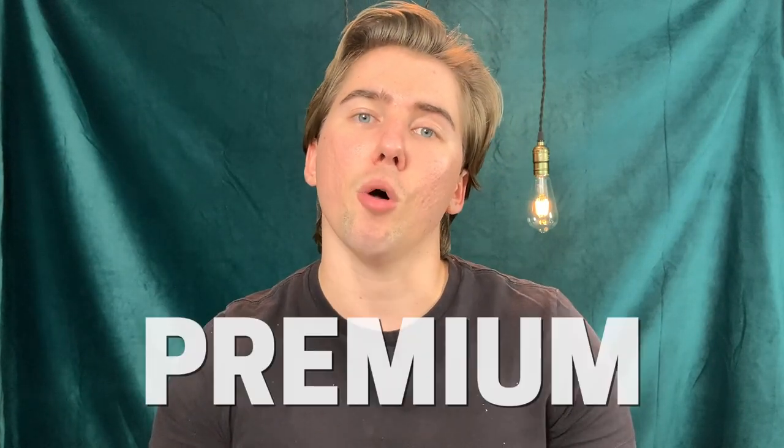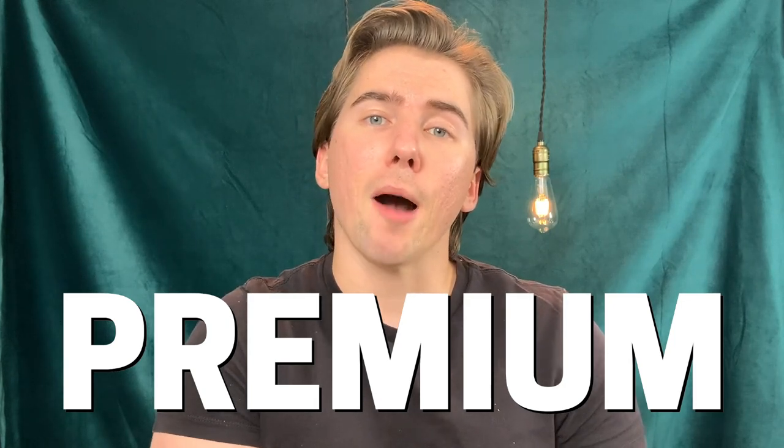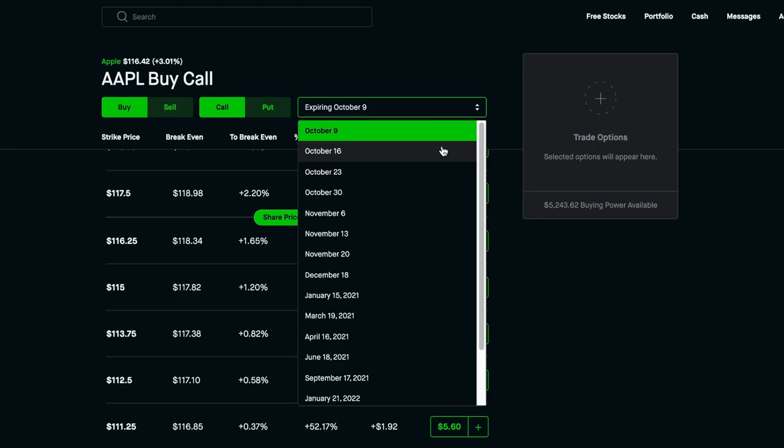You've likely already bought a call option before, where you paid another trader in order to purchase that option. The amount that you paid in order to enter into that call option is called premium — a fancy term for how much the option costs. The person that sold you that option contract gets to collect that premium from you up front.